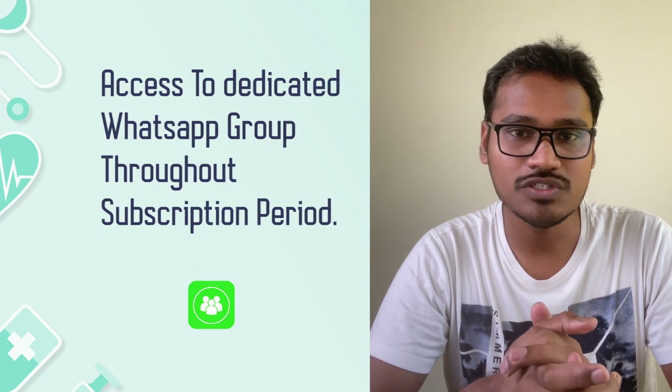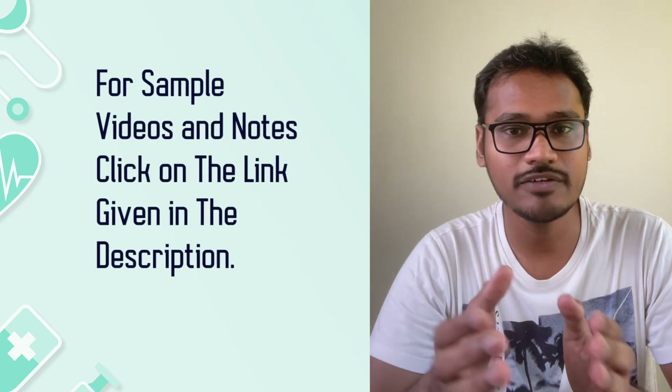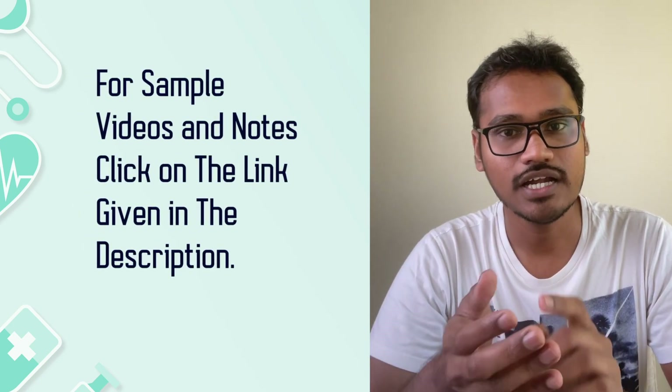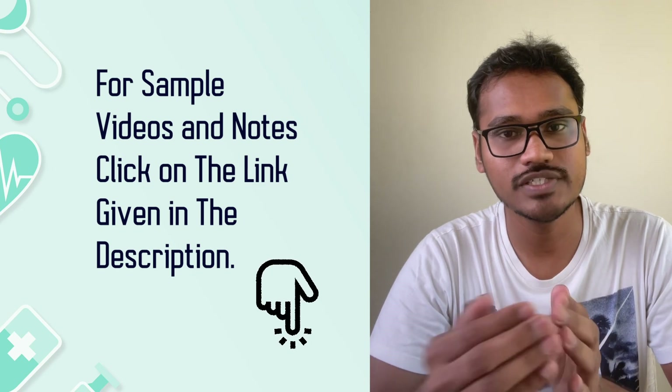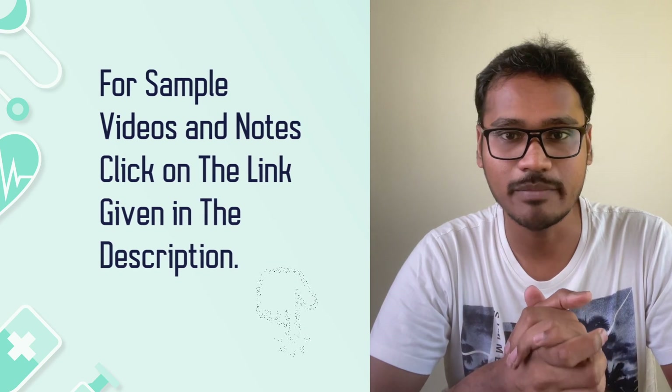To assess the quality, we are putting some sample videos along with this playlist. Not only that, you will have sample notes linked in the description. You can have a look at those and assess the quality of the material.